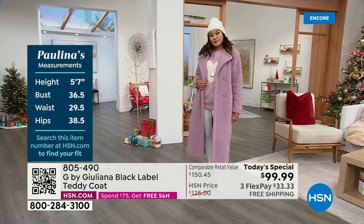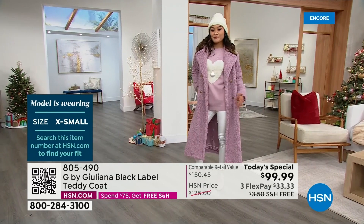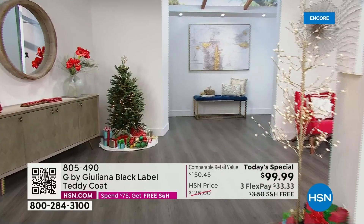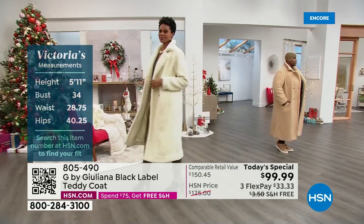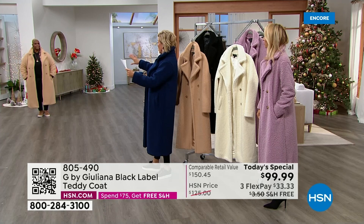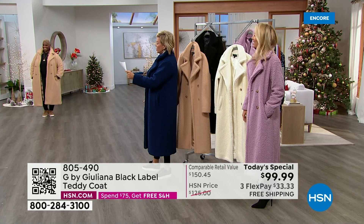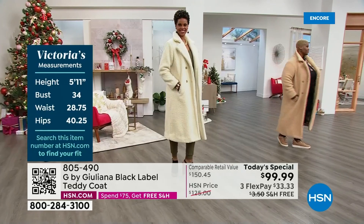We've got Paulina wearing the extra small. Ortega is normally a 3X but she's wearing the 2X in that beautiful cappuccino — and it looks fantastic. She agrees you can size down. Victoria is in the ivory in a small, and she's 5'11" — it's beautiful to see the length difference between Ortega and Victoria. Really stunning.